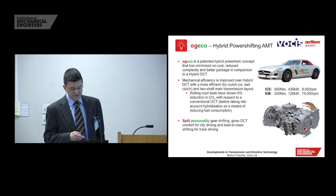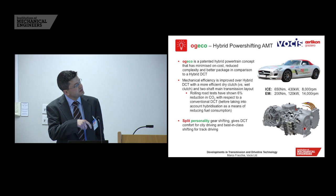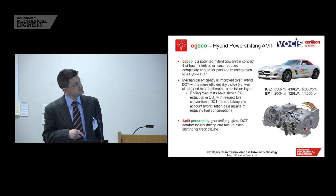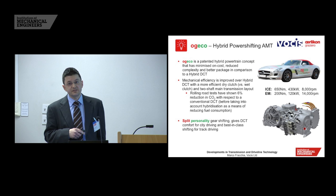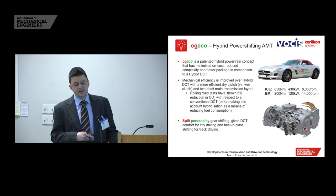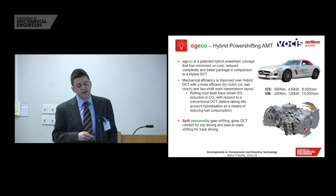At this point I introduce the final concept, OGEco — a hybrid power-shifting automated manual. It has a simple two-shaft layout for the six-speed AMT in parallel with an electric motor with its own two-speed gearbox, this time an AMT arrangement, keeping complexity and packaging very good. The vehicle is based at MIRA in the UK and has been available for demonstration for the last few months. It's a patented concept, with the idea of minimizing on-cost and reducing complexity compared to a hybrid DCT.